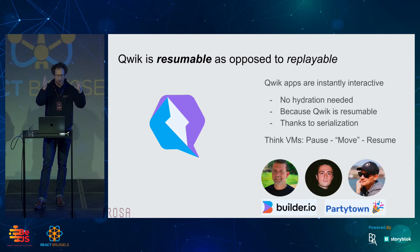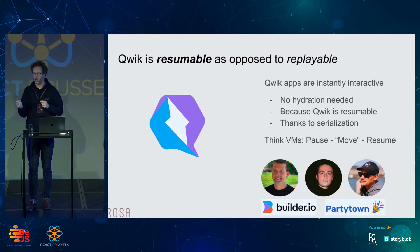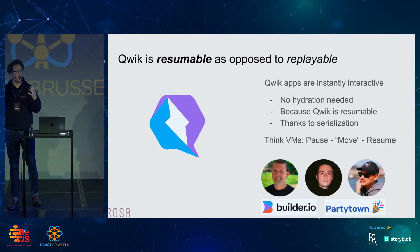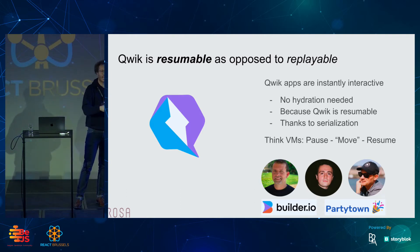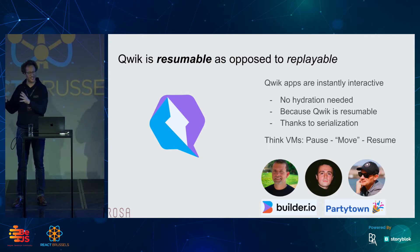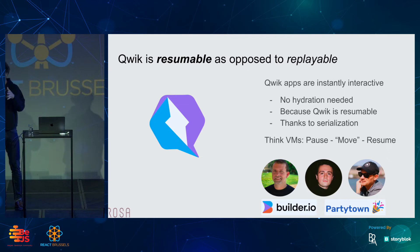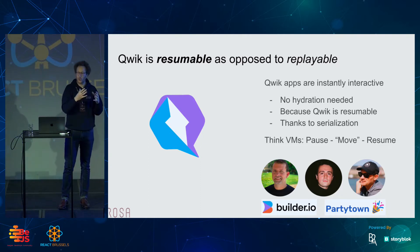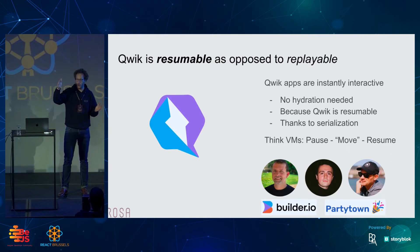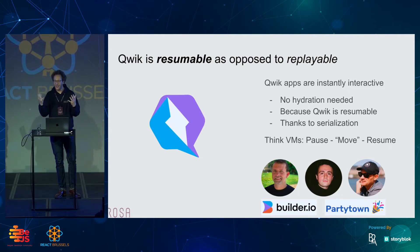The good way to picture resumability — to have a mental model — is to think in terms of virtual machines. With a virtual machine, you can spin up an OS, open stuff, and then pause it. You can move the virtual machine and then resume it, and you'll find the exact same state as before. If you compare that to a replayable framework like SSR, it's as if you take a screenshot of that OS with its state, ship it to the client with instructions on how to rebuild that state. The hydration part is all the work you have to do from displaying that screenshot to having the actual interactive application.